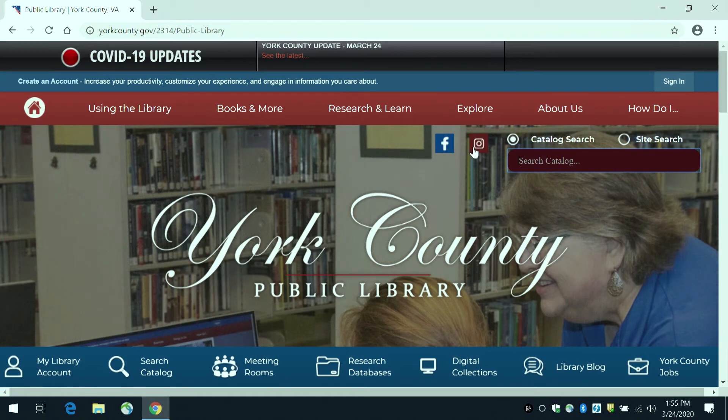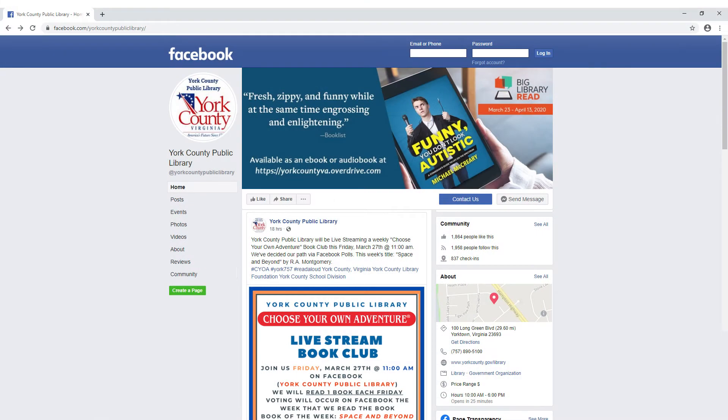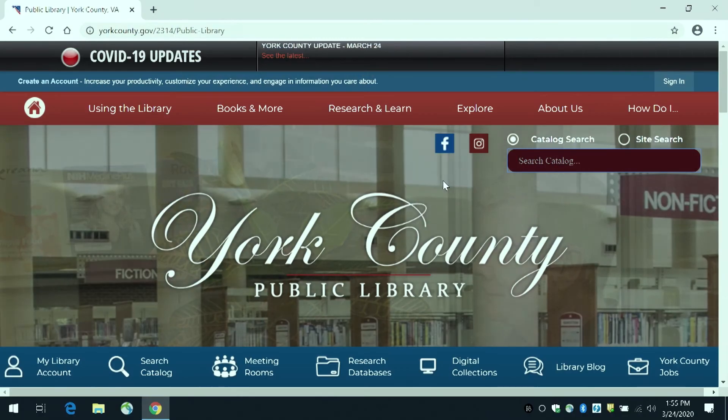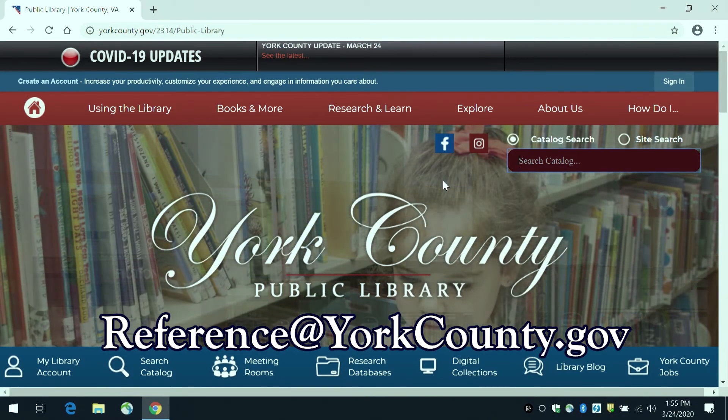Last but not least, there are buttons to the left of the search box for Facebook and Instagram. They are great places to keep up to date with different offerings during this closure, including our storytime live streams. If you have any questions, please feel free to email them to the library at reference@yorkcounty.gov.